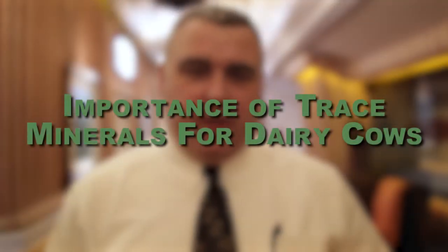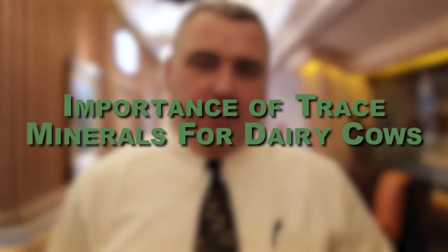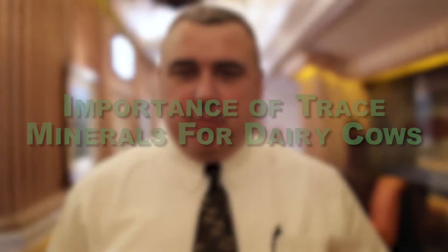Hi, my name is Tom Overton. I'm a professor in Dairy Management at Cornell University. I spend my life split between research, mostly transition cow focused, extension, and do some teaching as well.